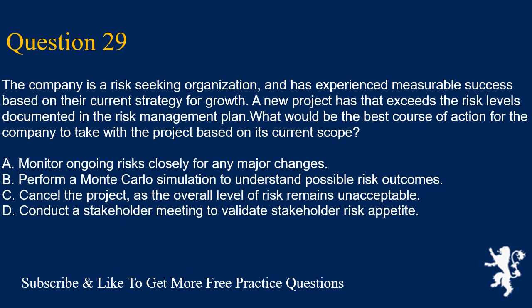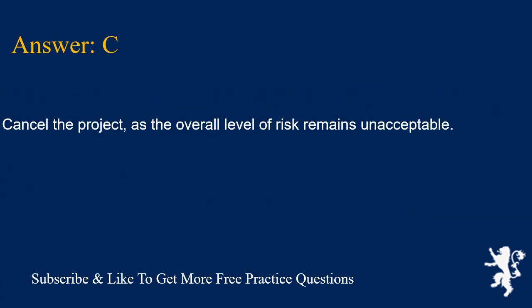Question 29. The company is a risk-seeking organization and has experienced measurable success based on their current strategy for growth. A new project has risk levels that exceed those documented in the risk management plan. What would be the best course of action for the company to take with the project based on its current scope? A. Monitor ongoing risks closely for any major changes. B. Perform a Monte Carlo simulation to understand possible risk outcomes. C. Cancel the project, as the overall level of risk remains unacceptable. D. Conduct a stakeholder meeting to validate stakeholder risk appetite. Answer is C. Cancel the project, as the overall level of risk remains unacceptable.